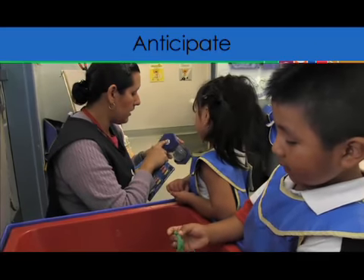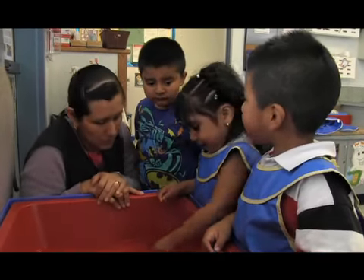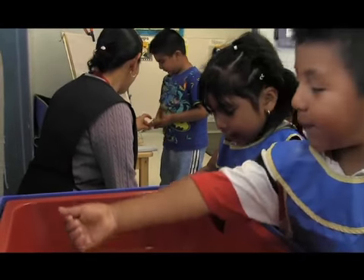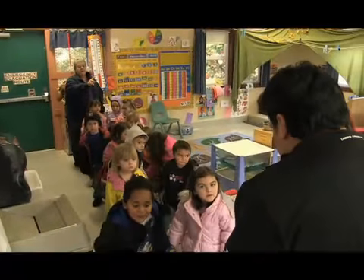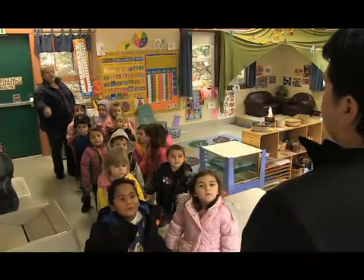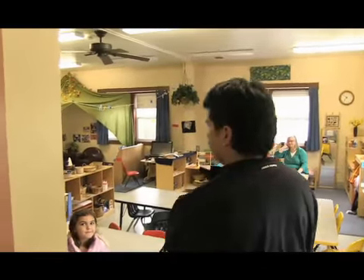The first step is to anticipate. As teachers observe their children, they will begin to notice the times and activities where problems are likely to happen. It might be when all the children need to transition to a new activity at one time, or when children have to wait their turn. Teachers anticipate and get ready to problem solve.